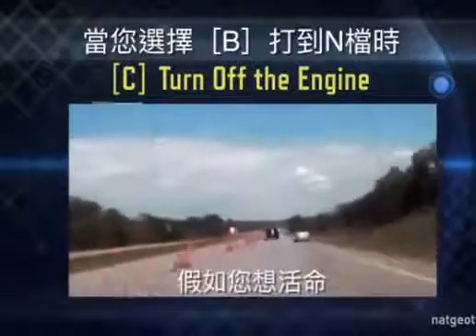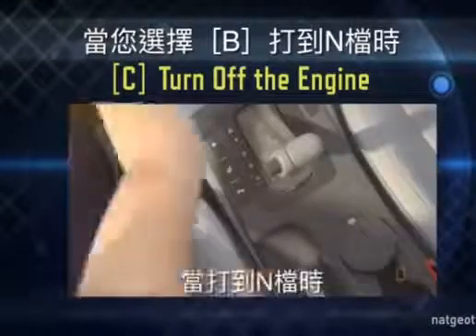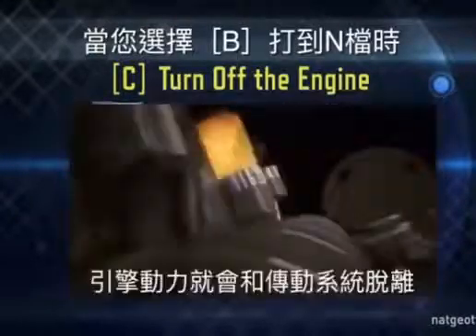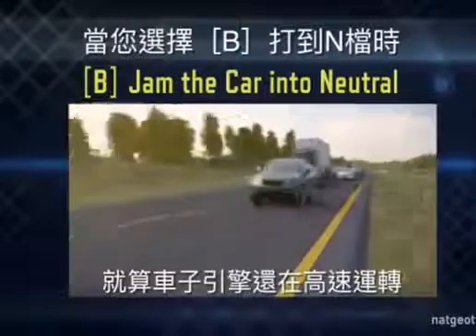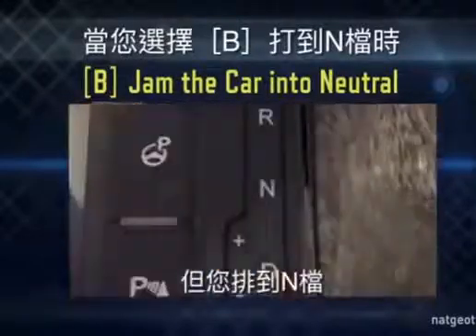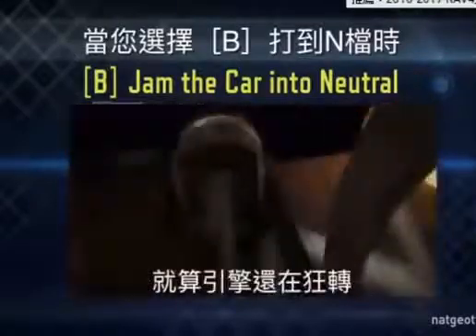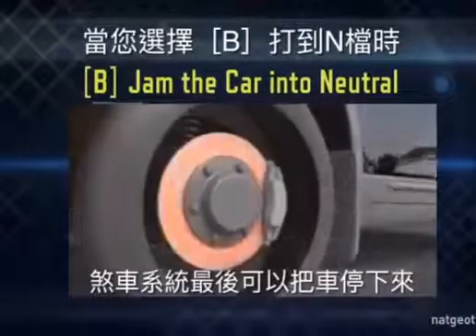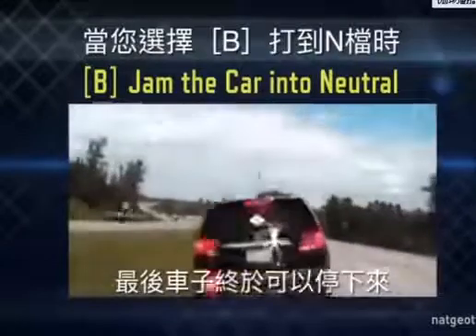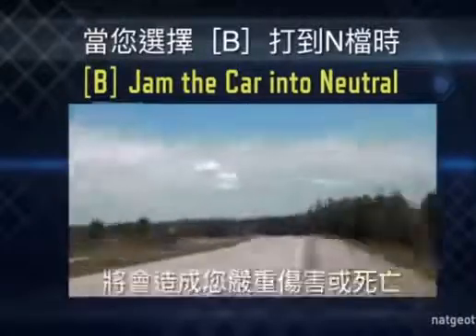If you want to survive this terrifying death ride, the best thing to do is jam the car into neutral. By disengaging the transmission, you disconnect the gears that join the motor to the axles. Even though your engine will continue to race out of control, by putting the car in neutral, you've cut off its ability to accelerate your vehicle forward. Apply firm, steady pressure to the brakes. With the engine no longer powering the driveshaft, the vehicle's brake system can now slow the SUV, allowing you to bring this deadly ordeal to an end. Jam the car into neutral — that's what you do if you don't want to die.